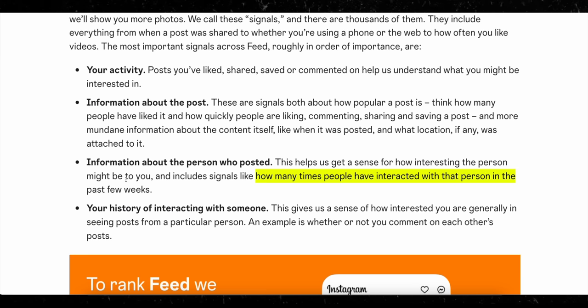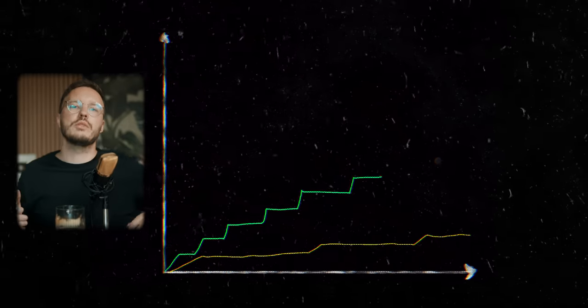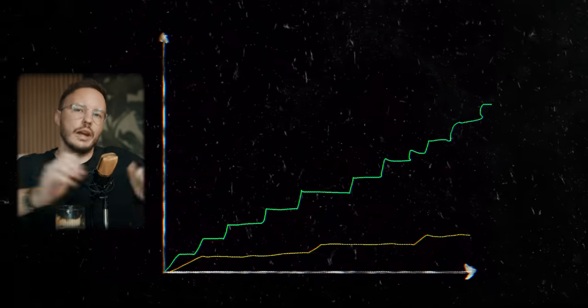The big insight here is how many times people have interacted with that person in the past few weeks — just a small side sentence in the post, but this is actually the reason behind consistency. Consistency matters more than you think, because if you post more, there are more chances for the algorithm to get signals from people interacting with you, which means the algorithm will push you out more.